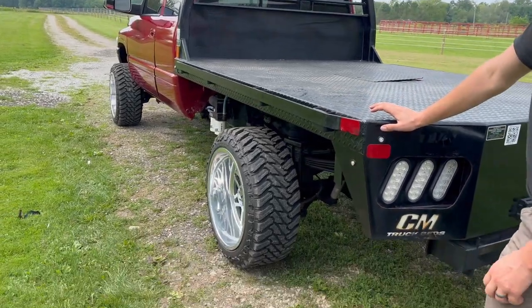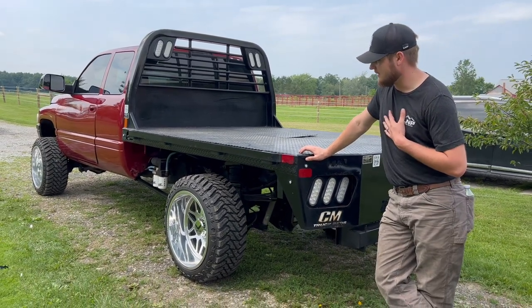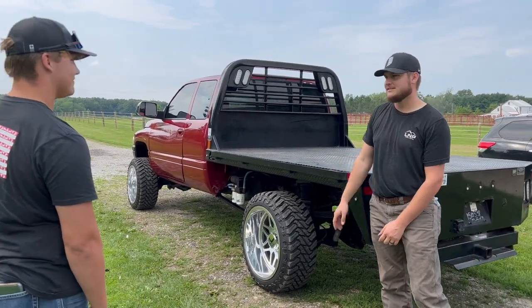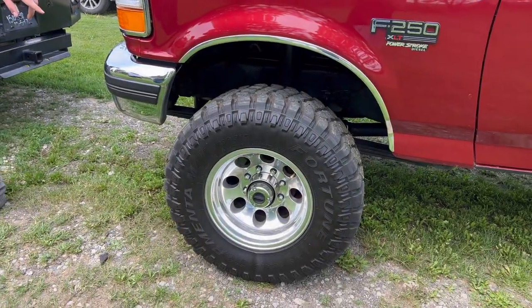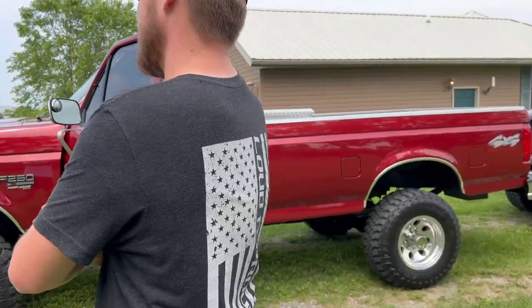They're tough to keep clean, but once they are clean they look nice. Some guys love these trucks and some can't stand them — which is why we've done this style for about six giveaways in a row. Even our next truck, we're going to have to cut it.